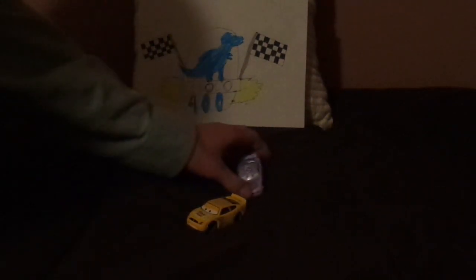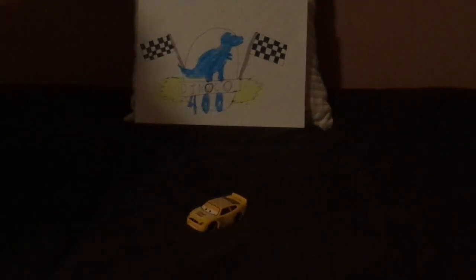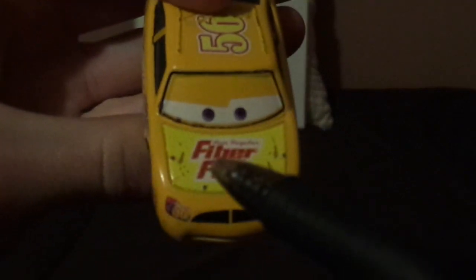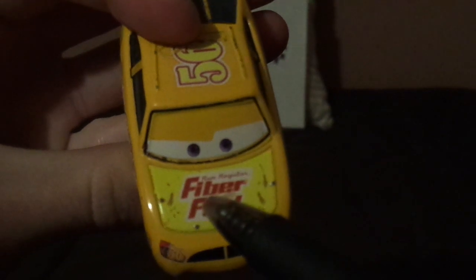Now, without any further ado, let's dig right into the review. Here we've got his angry, determined facial expression, his black grille, and his yellowish-orange paint. Number 56 appears on his headlight stickers, and on the hood we've got a yellow background with the Fiber Fuel logo and the slogan 'Running Regular.'